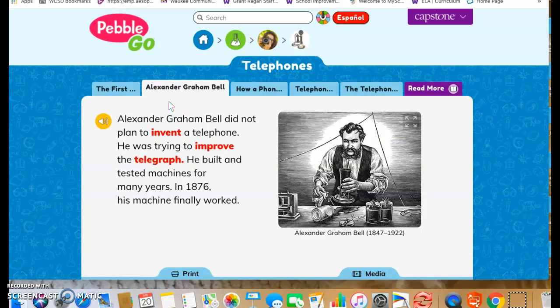Alexander Graham Bell did not plan to invent a telephone. He was trying to improve the telegraph. He built and tested machines for many years, and in 1876, his machine finally worked.